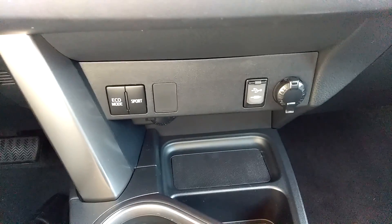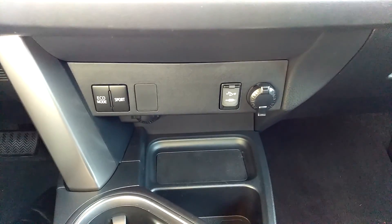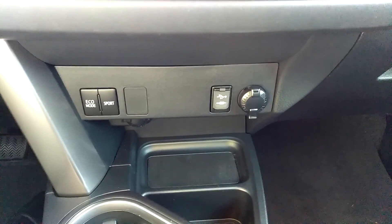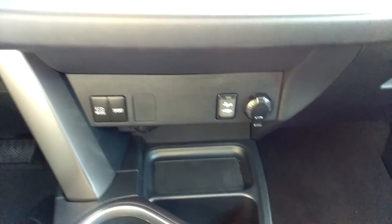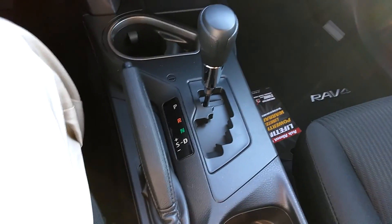Three driving modes: eco mode, sport mode, and normal mode. There's a USB and auxiliary outlet, and an additional 12-volt outlet. Also a gated shifter and a sport drive function.